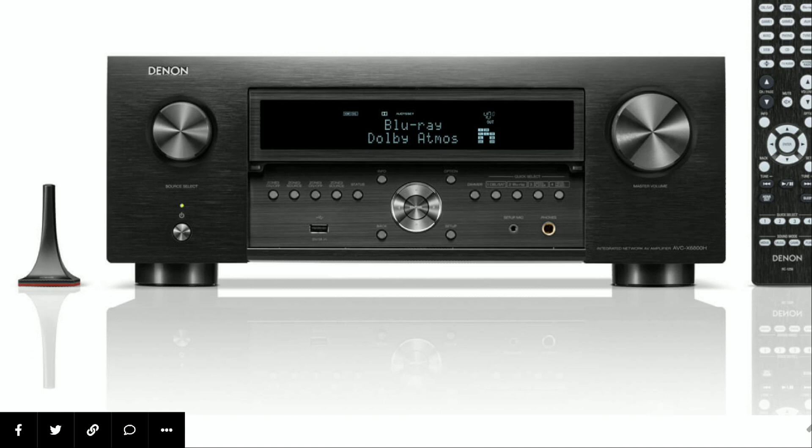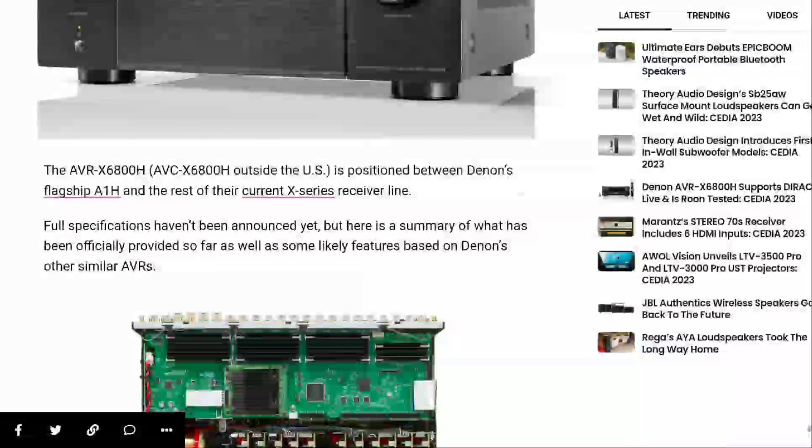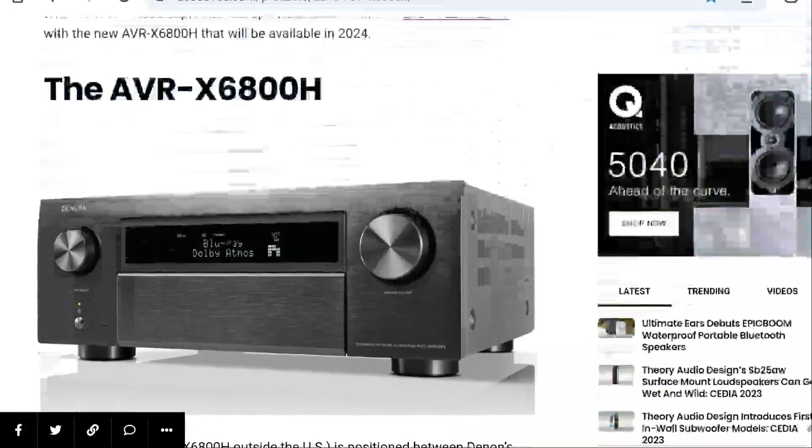First of all, this is a 13.4 channel AV receiver — it's really as modern as you can get. It can deliver a 7.4.4 channel Dolby Atmos setup. One thing you get with this model is four independent RCA subwoofer outputs — you can hook up four subwoofers to this, which is very good.